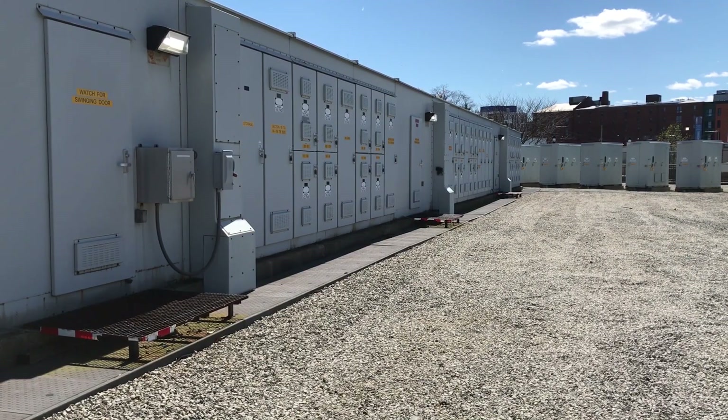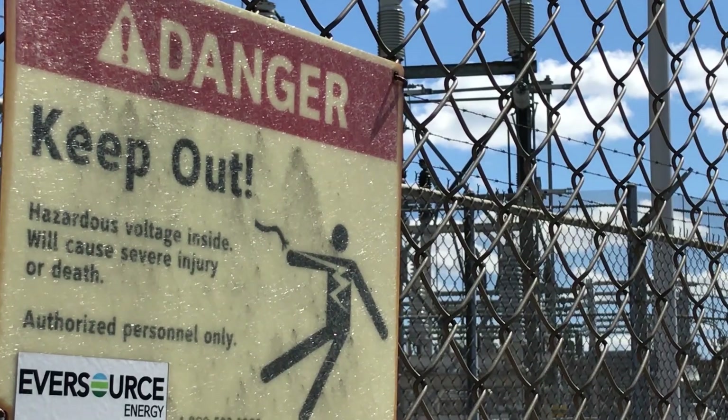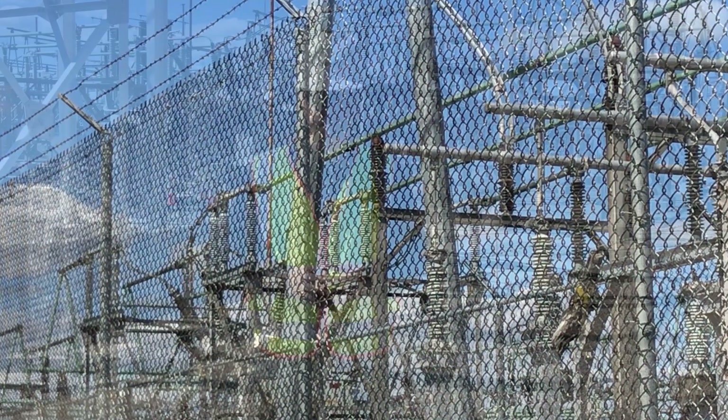It is vitally important to point out that because high voltage power runs through the substation equipment, it is crucial to stay away from all substation areas, including the security fencing.